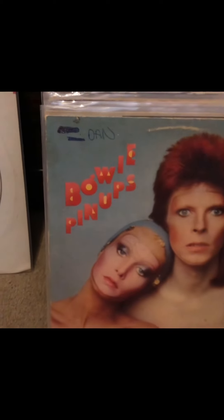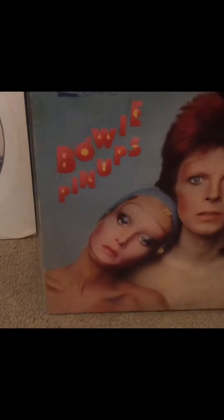What I like about Diamond Dogs is it has the unedited picture, because apparently showing dog genitals is considered immoral. My Pinups is an original or early pressing — it has the real RCA label and it's a Dynaflex copy, the super flexible vinyl. I also have the picture disc of Pinups. I have an original RCA version of Young Americans. Station to Station is one of the current copies where they've taken the RCA and turned it to look like Bowie.